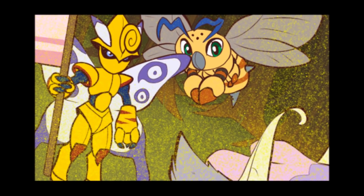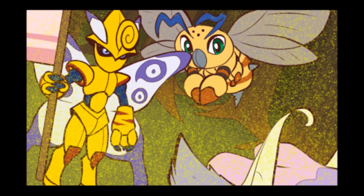Not much can be said about Butterflymon aside from the fact that it hates conflicts and prefers to live in meadow areas with a warmer climate.